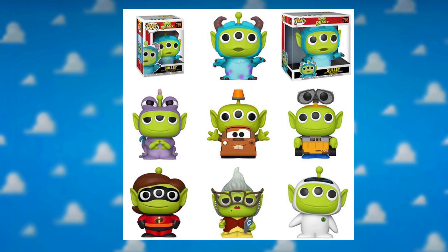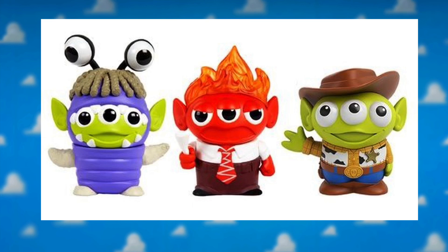One figure I really want to see for this line — I've actually seen it for the Mattel remix figures and I'm surprised it hasn't been made into a Funko Pop yet — is the alien remix Anger. Any of the Inside Out emotions would be really cool, maybe Anger or Sadness, but definitely Anger is one I want to see in the remix line.